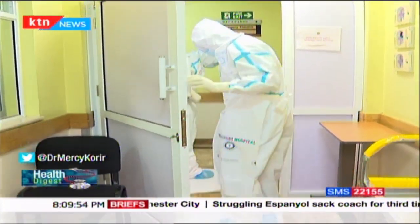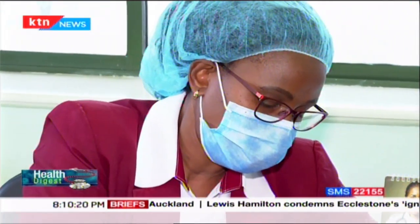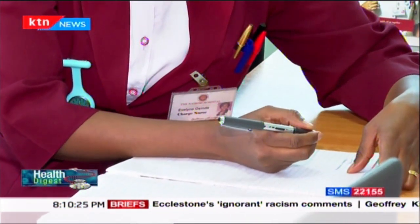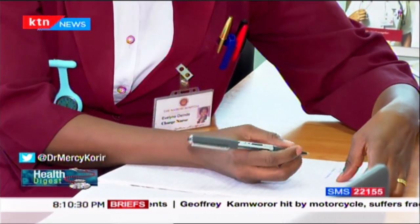There are many activities that happen in this ward. There are patients who require to be sampled, probably because they have stayed for 14 days. For COVID guidelines, on the 14th day you are supposed to be sampled. Depending on the results — if you get a negative — we do a third sampling, and if that is also negative, then we discharge the patient. But if the patient is still positive, they are given the results, reassured, and prepared to stay another seven days until day 21 when they are sampled again.